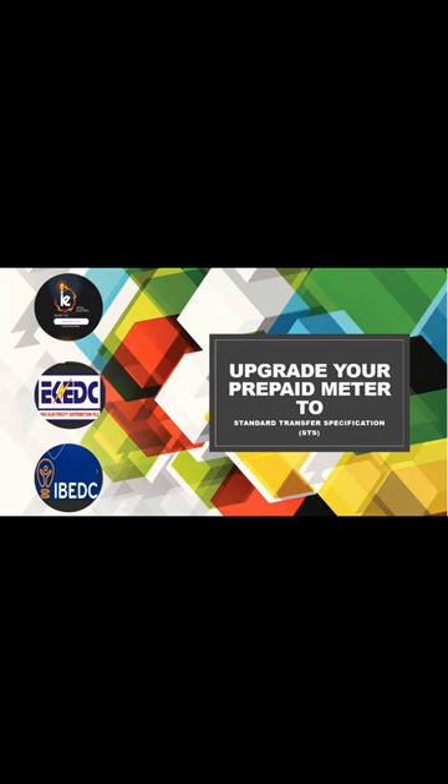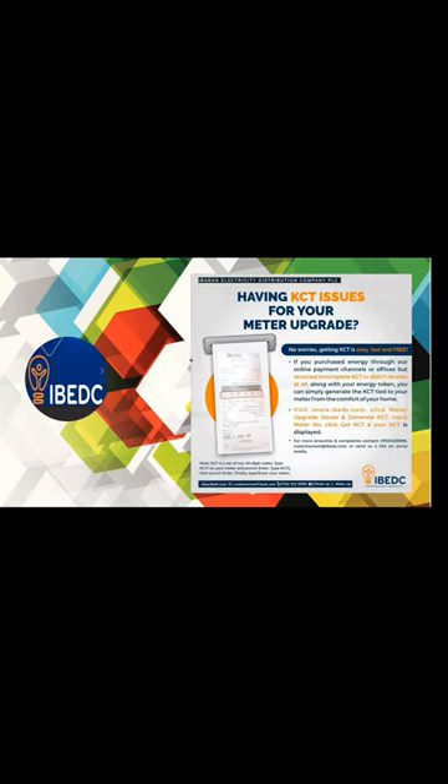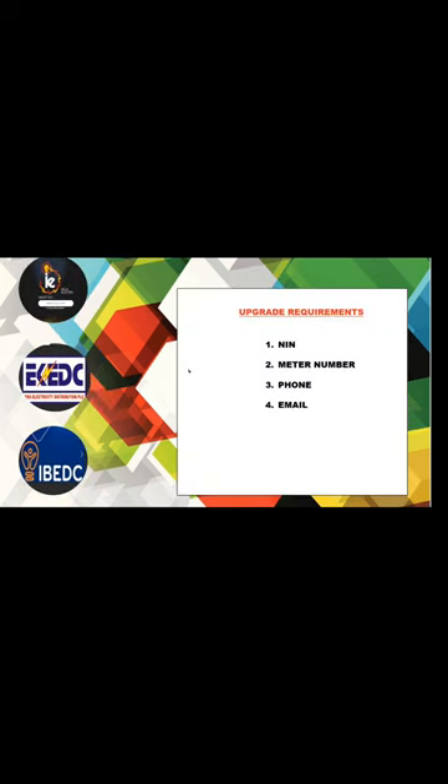The next point covers upgrade requirements. For any upgrade, what you need is your NIN, your meter number, your phone number, and your email address — for all distributions. Not all distributions may require the exact same details, but basically these are all the things you need to complete an upgrade before the 1st of November 2023.